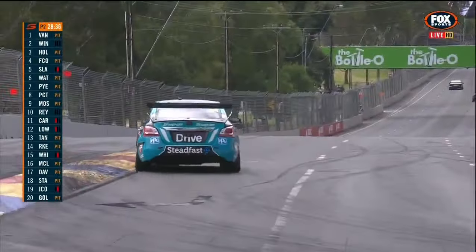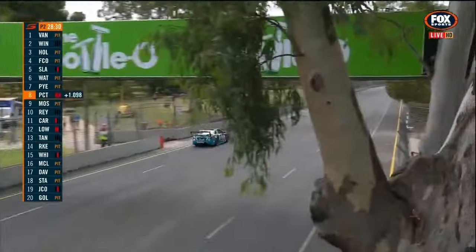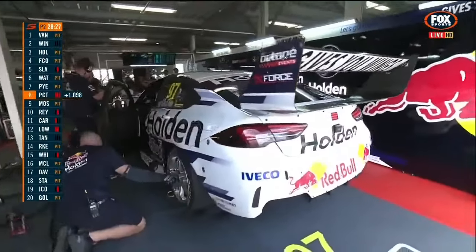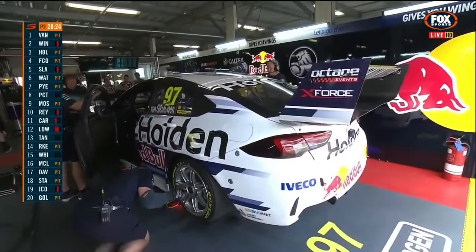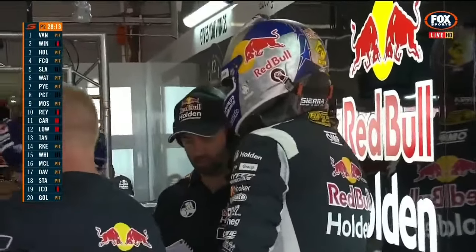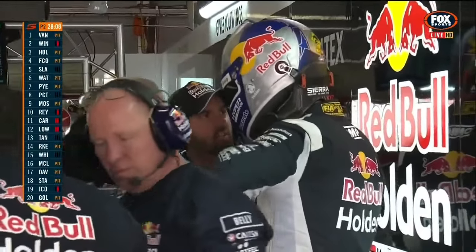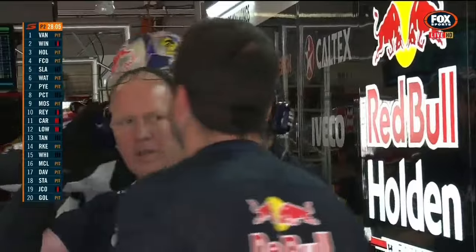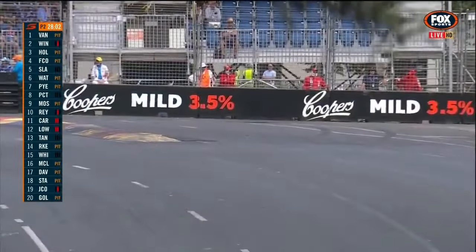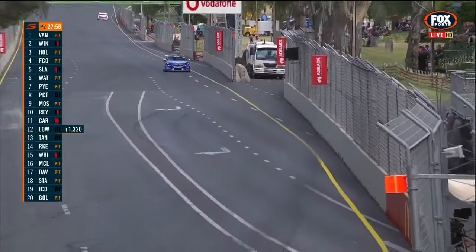Van Gisbergen with a 20.38 — slightly slower than his teammate Jamie Wincup from practice one with a 20.16. They'll be faster at the end of this session — they'll throw more tyres out as a qualifying simulation. It was pretty animated. I noticed when I went through the garage earlier they had rear dampers out of Jamie's car, discussing what changes they made and what Shane was looking for. That's not a bad number — 20.38 for Van Gisbergen — and it was a 20.16 for his teammate in the last session, not much in it.